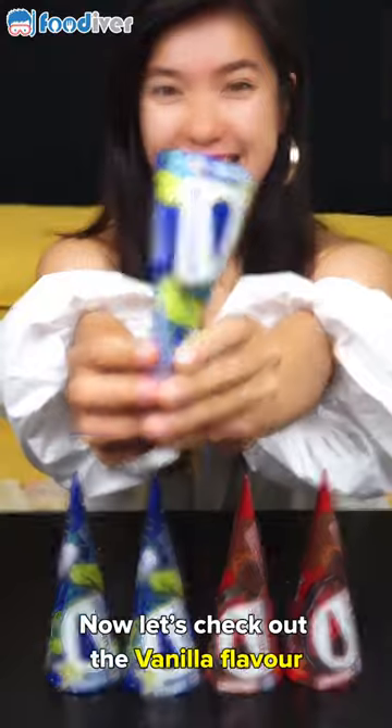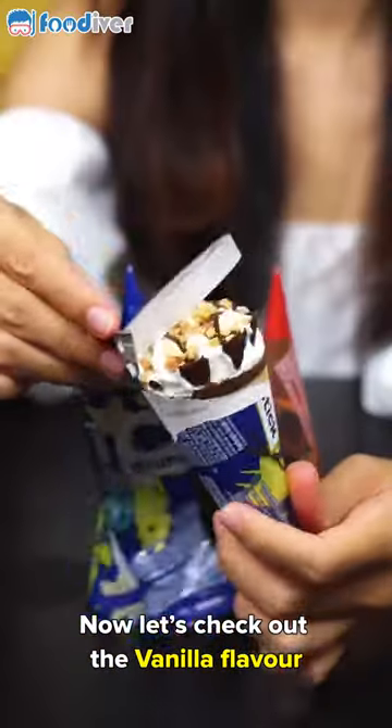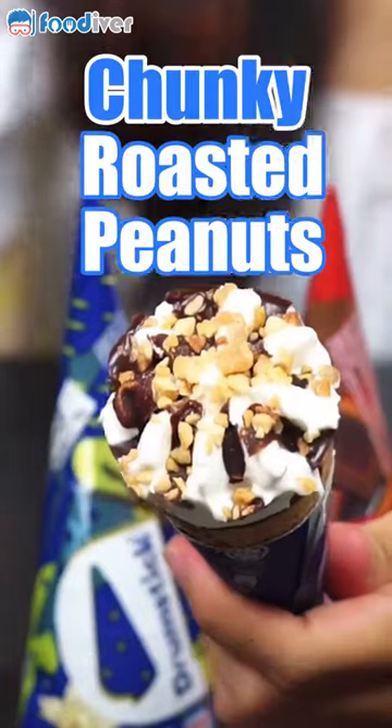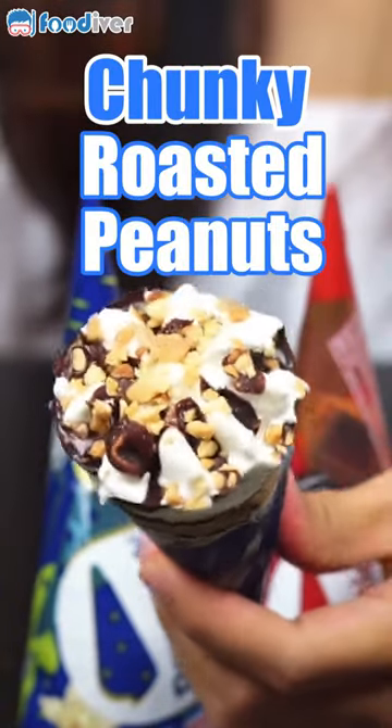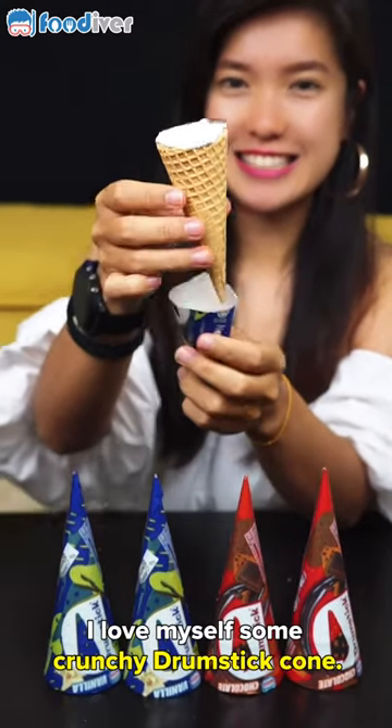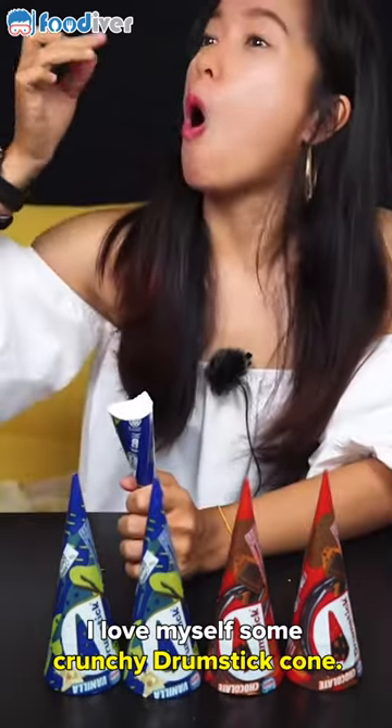Now let's check out the vanilla flavor. It's also topped with chunky roasted peanuts and rich chocolate sauce. I love myself some crunchy drumstick cones.